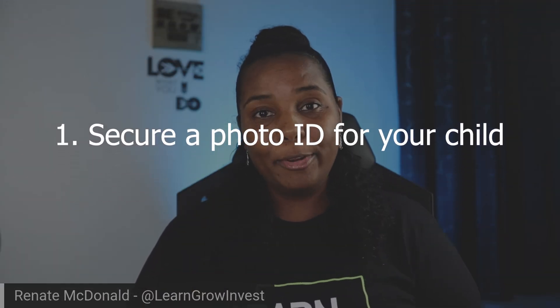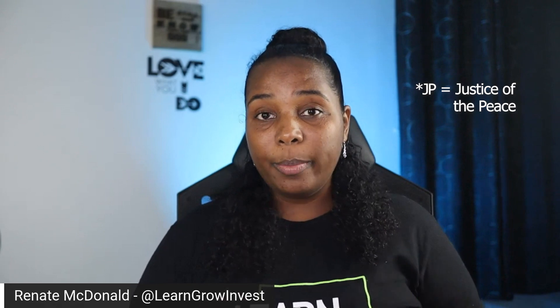So first, secure a photo ID for your child. Most likely that's going to be a passport. If you don't have a passport for the child, it's still okay — there is an alternative. If you have their birth certificate along with a passport-sized photograph of the child that is signed by a JP, that is acceptable. If you don't have the passport, I recommend that from the get-go you have at least two of those photographs signed, because you're going to need them for both the tax office and for the brokerage. So that's step one: photo identification of the child.